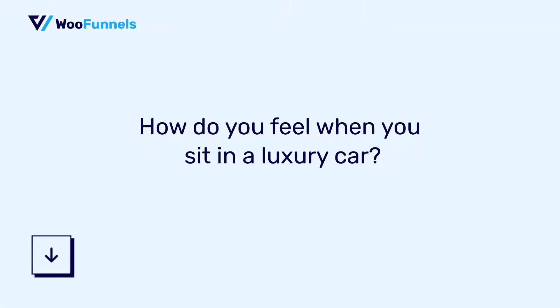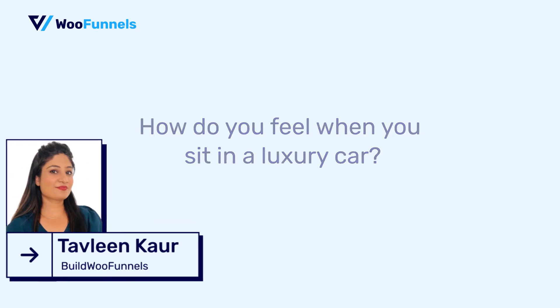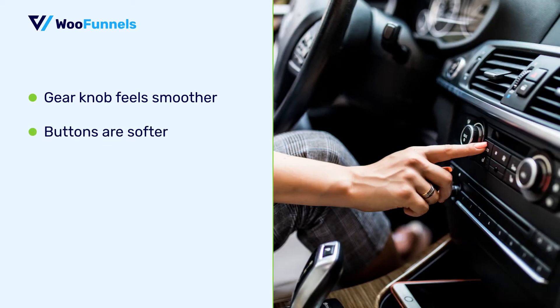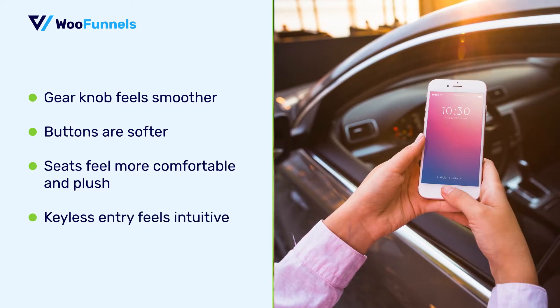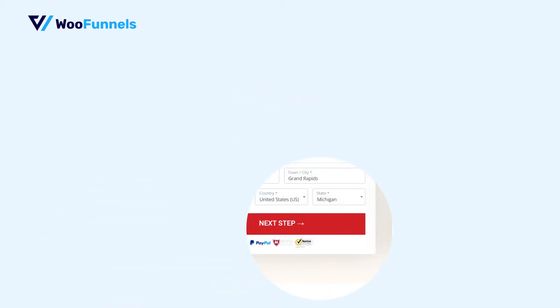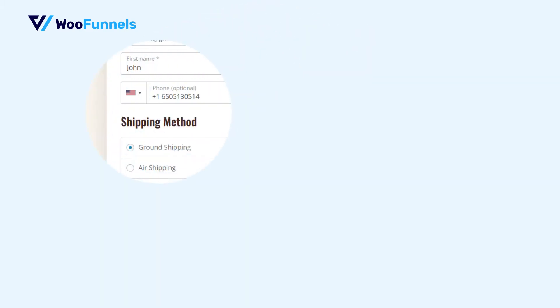Hi, I'm Tavleen from WooFunnels and I have a question for you. How do you feel when you sit in a premium luxury car? The gear knob feels smoother, the buttons are a tad softer, the seats feel more comfortable and plush, the keyless entry feels intuitive and all the features are so well laid out that you can't help but say, this is sweet. Well, that's exactly how you're going to feel when we show you all the brilliant checkout enhancements by WooFunnels. You'll love the attention to detail and all the work that's gone under the hood to give you that feeling of triumph.